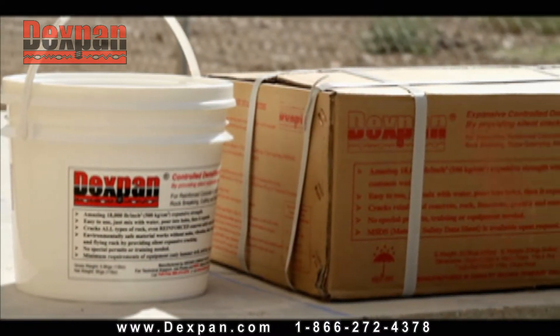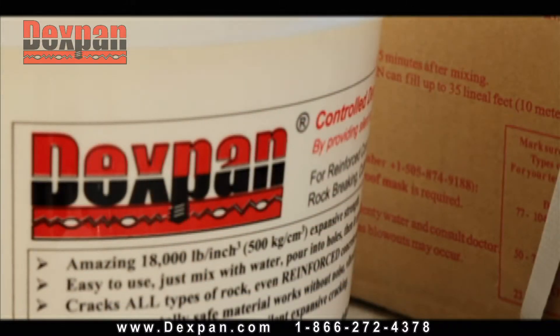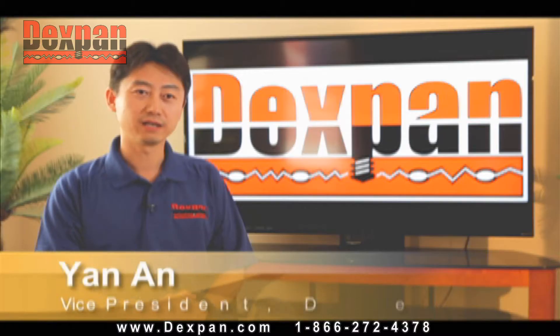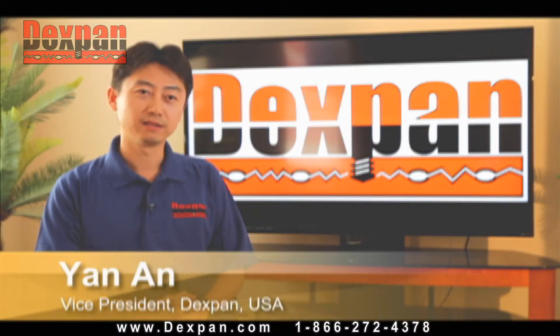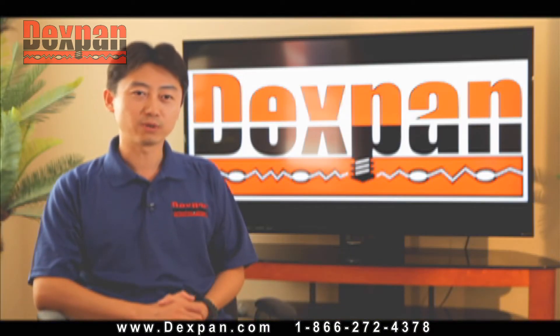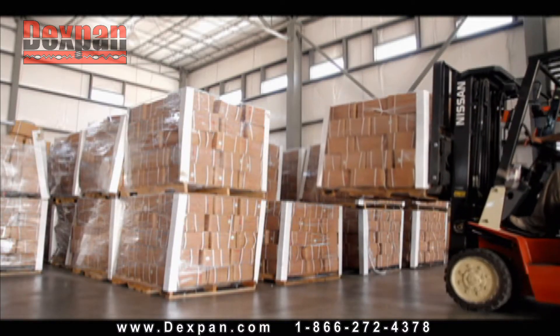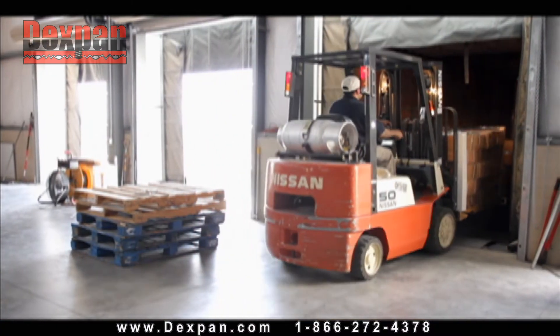Dexpan is a product that can do the same job silently and without collateral damage of any kind. Archer Company USA has been providing Dexpan, the non-explosive soundless cracking agent, for over 13 years. Dexpan was developed from ancient concepts and improved with modern technology to provide much higher strength.